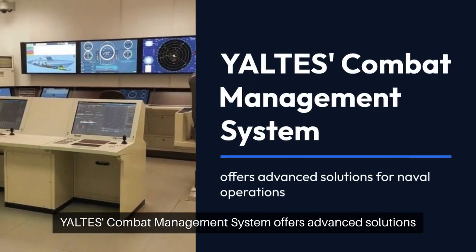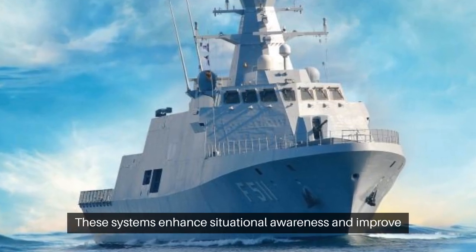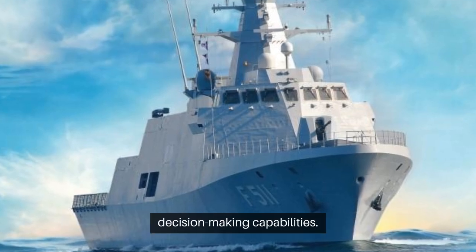YALTI's combat management system offers advanced solutions for naval operations. These systems enhance situational awareness and improve decision-making capabilities.